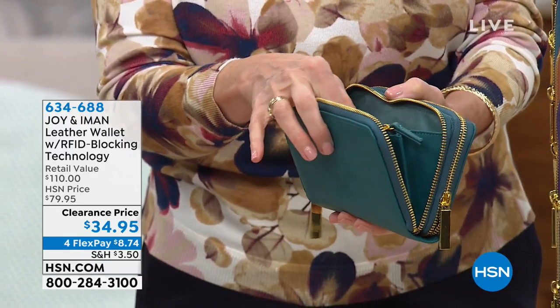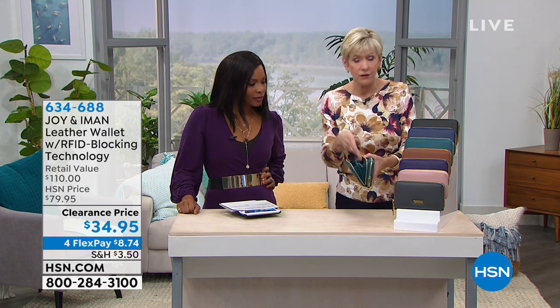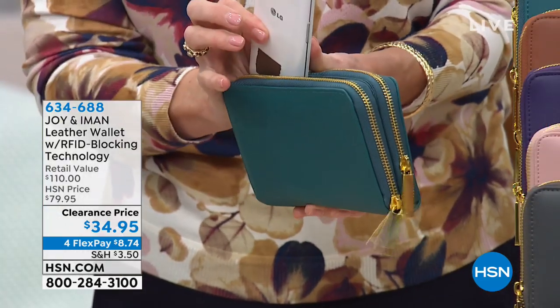So you have two little separate compartments, all RFID. You could go ahead and put your passport in here. Your credit cards are all protected. Your driver's license can go in here — your enhanced driver's license or your key card. You've got a place for your change, a little leather pull. All beautiful inside. And then you have a separate center compartment.